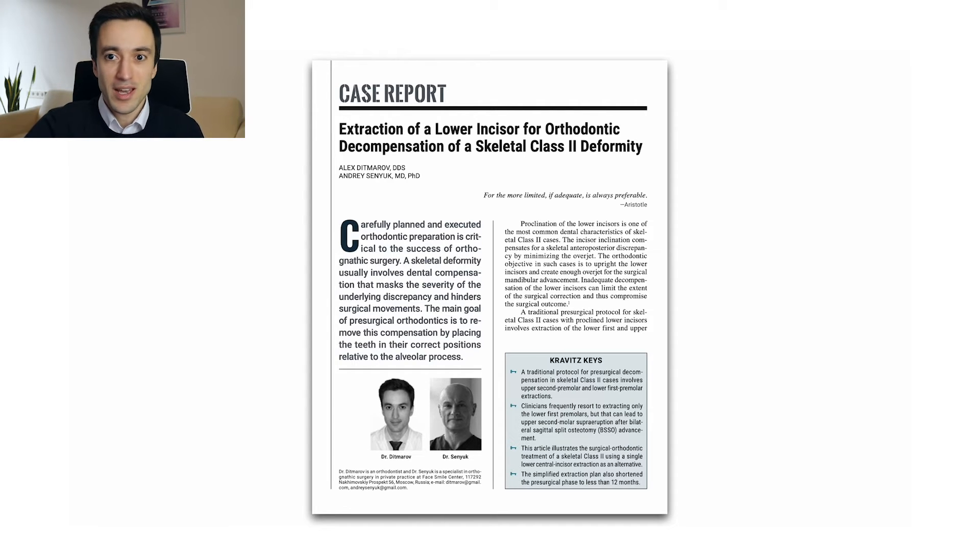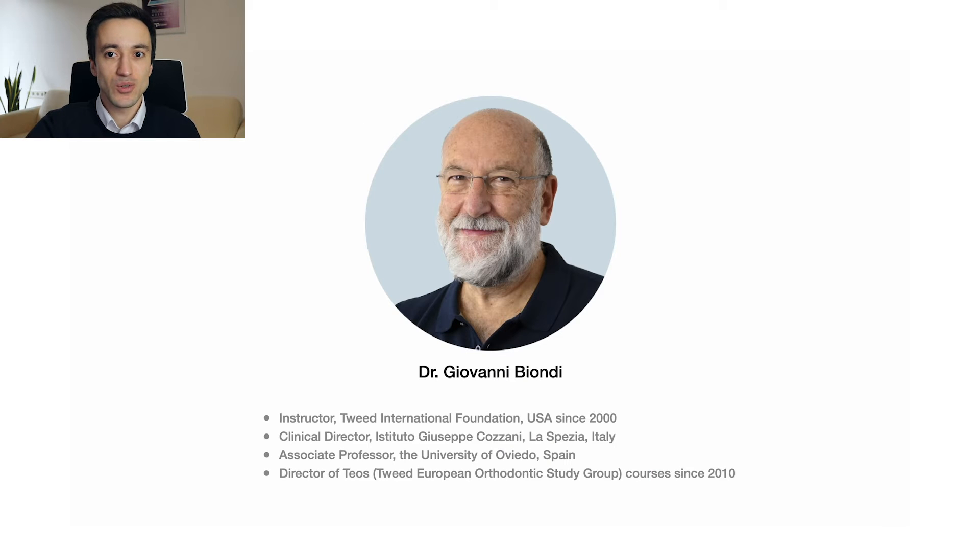Before I delve into the case, I'd like to say thanks to Dr. Giovanni Biondi, who was the person who encouraged me to experiment more with single lower incisor extraction. For the past two decades, Dr. Biondi has been an instructor at the Tweet Study Course in Arizona, where we actually first met.